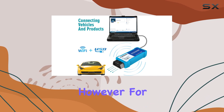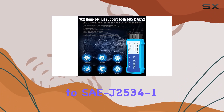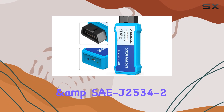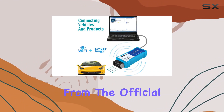However, for programming functions, an additional software subscription is necessary. Fully adhering to SAE J2534-1 and SAE J2534-2 standards, it ensures a reliable and efficient diagnostic experience.